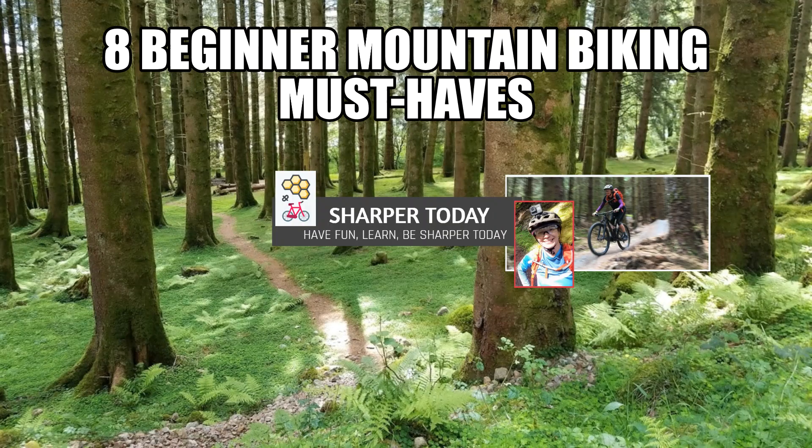In this video I'm going to cover eight things that you must have as a beginner when you start out mountain biking. They'll keep you safe and comfortable. This is Inga with Sharper Today. I have been riding for 12 months and I am still a beginner but have learned a lot, and I want you to learn from my mistakes and not repeat them.